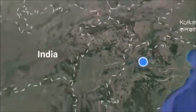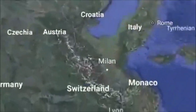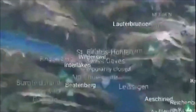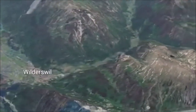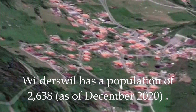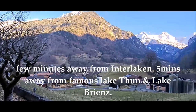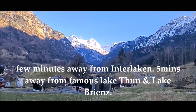Hey guys, today we are in Wilderswil Village. This is a small town in Switzerland, full of mountains, rivers, lakes and greenery. This place is also conveniently located to access all of central Switzerland's top attractions. The famous Lake Thun and Lake Brienz you can reach from here in 5 minutes by car.